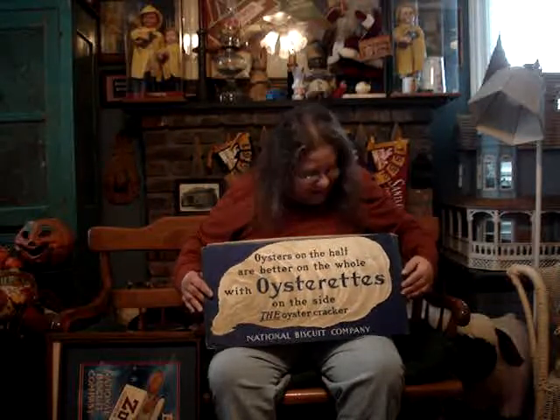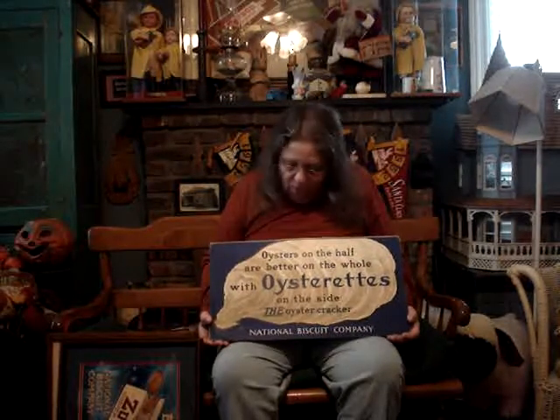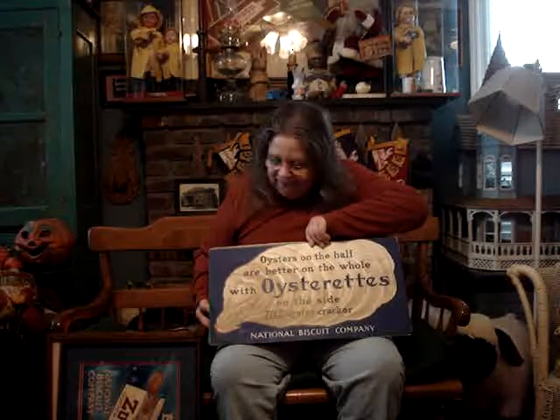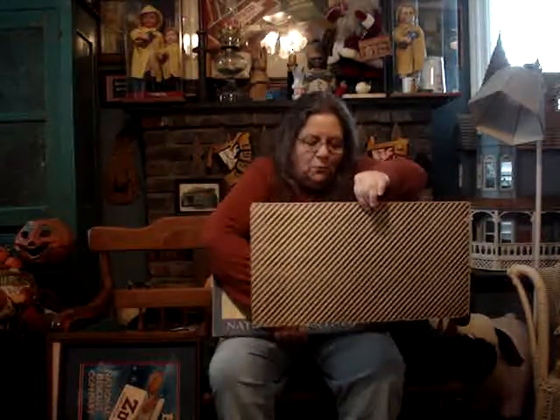Now let me show you another Oysterettes. This one does not have the Oyster Shucker on it, but it has a beautiful picture of an oyster on it. It says National Biscuit Company on the bottom. The date is 1923. And it says, 'Oysters on the half are better on the whole, with Oysterettes on the side.' The Oyster Cracker — truly a beautiful card, I think. There again, it's not perfect — you're going to see some tearing, some crazing, some holes in it as well. If you'll turn it around, you're going to see the stripes on the back that show it is an original trolley card.